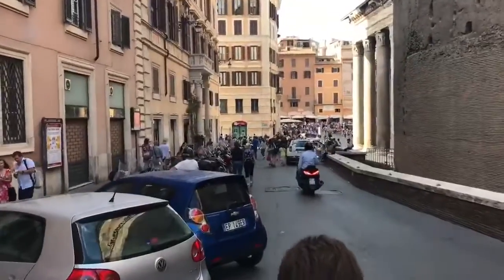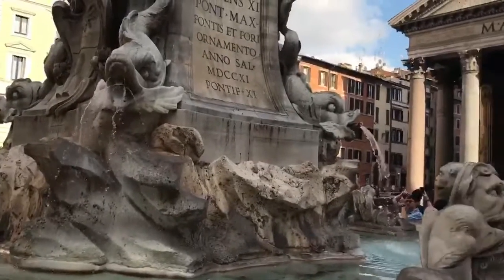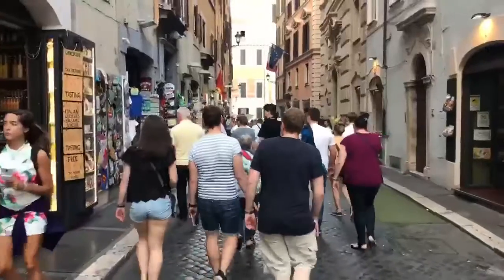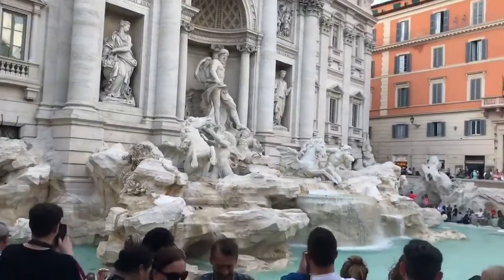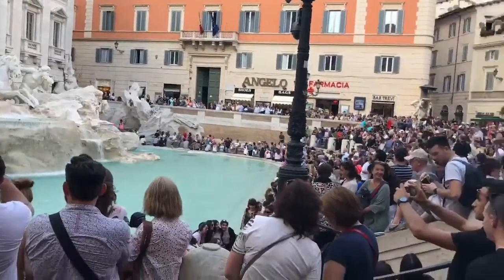We've got a meandering route figured out to go and see 3 major sights in Rome. The first: the Pantheon. Then we're off to the Trevi Fountain — at the Trevi Fountain and just a crush of tourists around here, hard to get even closer to the water. Saw the Trevi Fountain, now off to the Spanish Steps. When in Rome.